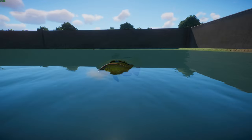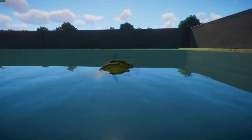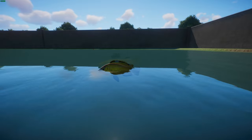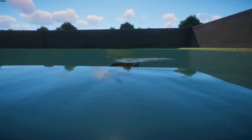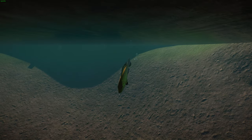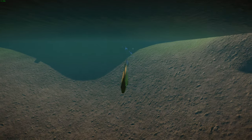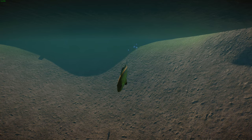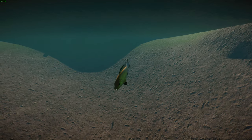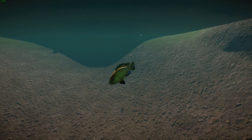In terms of reproduction, these guys are maternal mouth brooders — the eggs are carried and hatched in the mother's mouth for about three weeks. The males will excavate a pit in the sand within their territory where the female will lay the eggs, and then the female takes the eggs into her mouth for fertilization. In terms of their ecology, these guys are pretty peaceful compared to other cichlids.